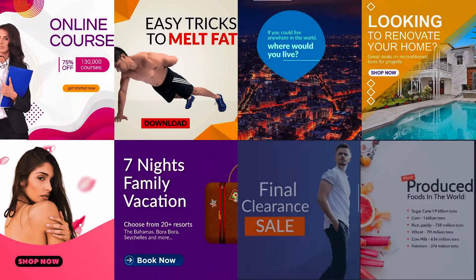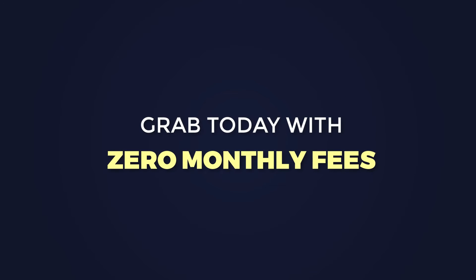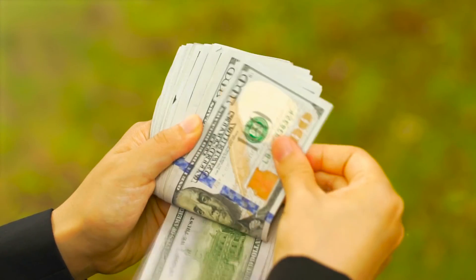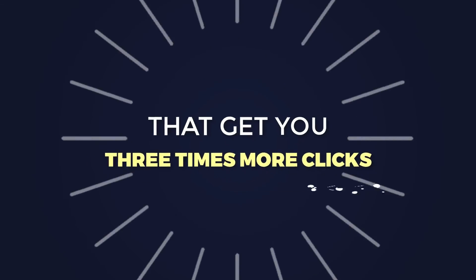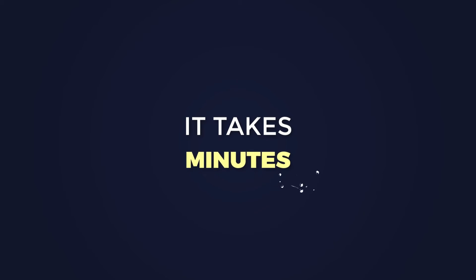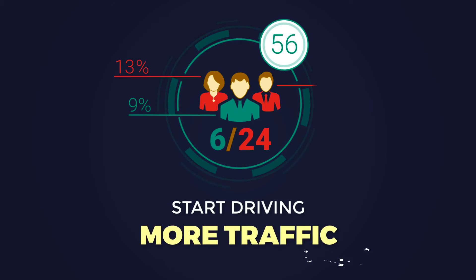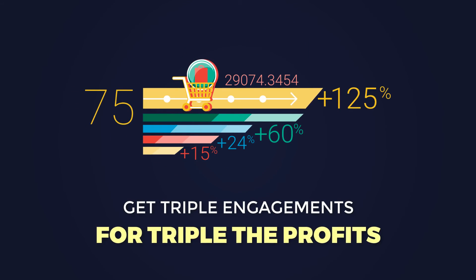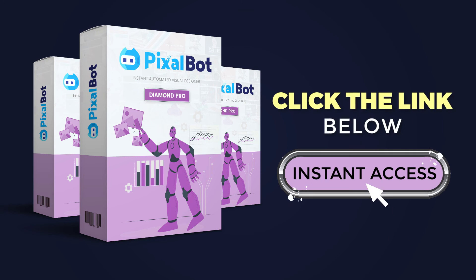This is your only chance to pick up the moving designs upgrade. Immediately access it at a significantly low price for unlimited use — no limit, and you can grab it today with zero monthly fees on this page. Start making bigger profits with eye-catching and entertaining mini video designs that get you three times more clicks. It takes minutes. Activate your account right now and start driving more traffic and get triple the engagement for triple the profits. Grab Pixelbot Diamond now — click the button below to get instant access.